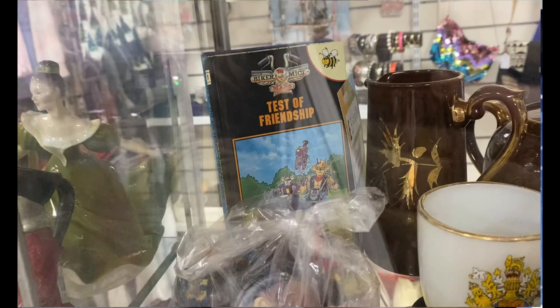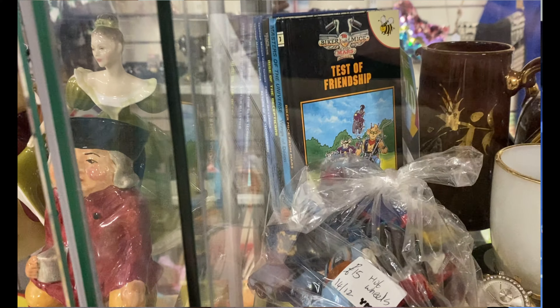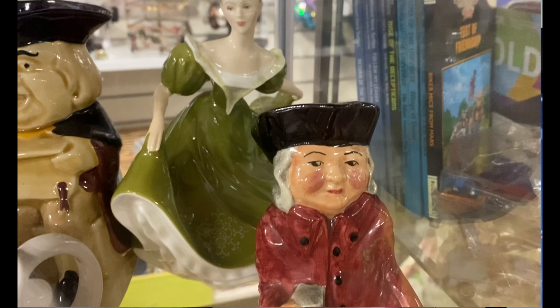I also saw some cool little Buzz books — little Ladybird books — and you know me, I love these sort of books.